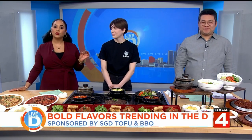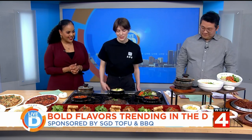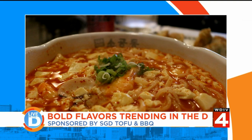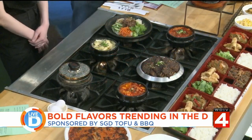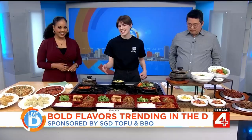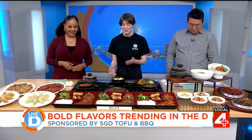For those who are not familiar with Sundubu Jigae, tell us more about it. How do you make it? Sundubu means silky tofu and Jigae means soup, so in simple terms it's just a silky tofu Korean soup. It has a traditional history of 400 years in Korea, so it's quite special.